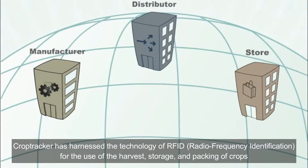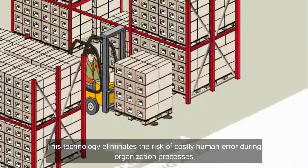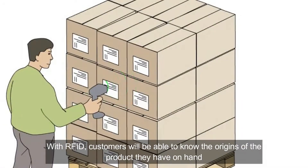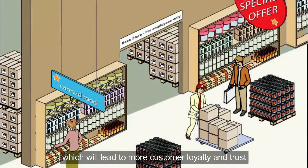Crop trackers have harnessed the technology of RFID for the use of harvest, storage, and packing of crops. This technology eliminates the risk of costly human error during the organization process. With RFID, customers will be able to know the origins of the product they have on hand, which will lead to more customer loyalty and trust.